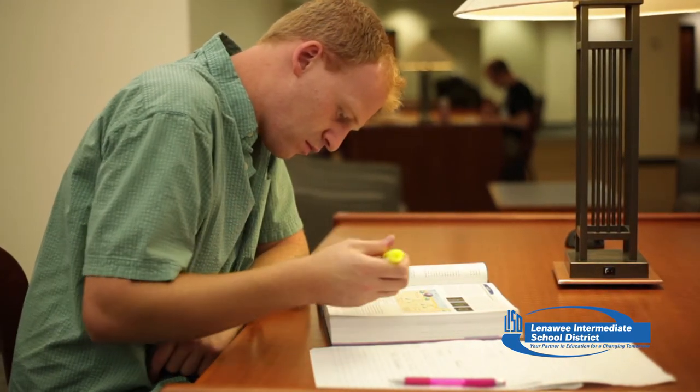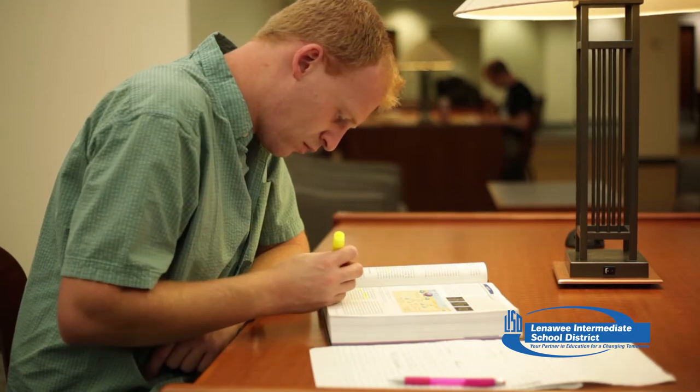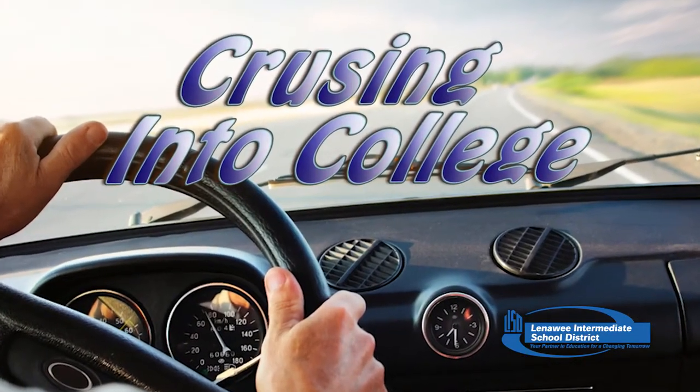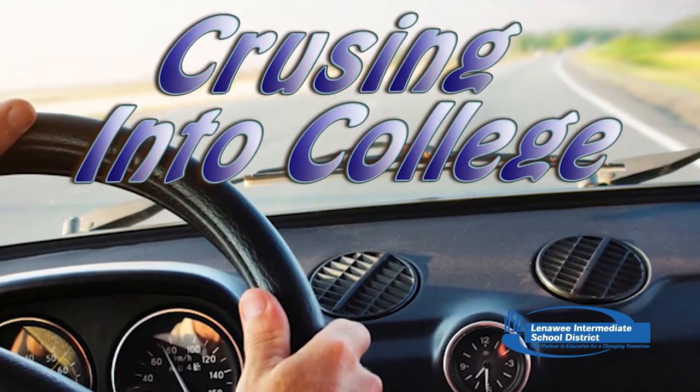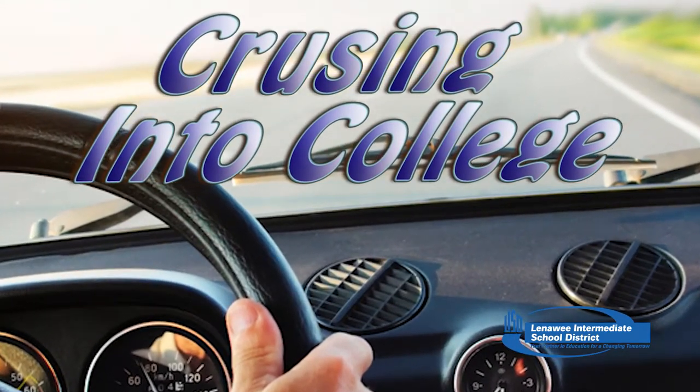Once you have completed and proofread your college application, follow the directions for how to submit it to the college. Check your mail and your email often for admission status, and best of luck to you. If you would like more help applying for college, you can contact Sue Ritchie at sue.ritchie@lasd.us.